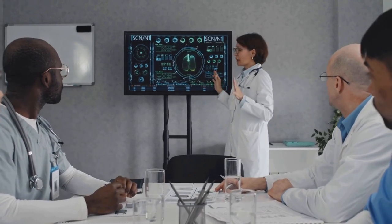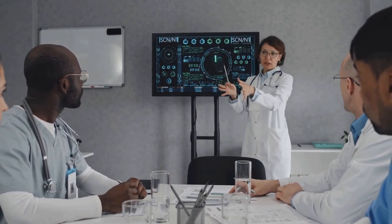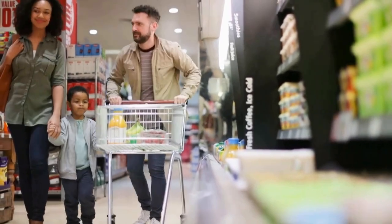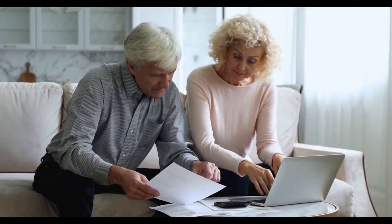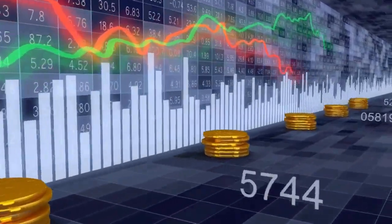PIP claimants can get up to £748 each month. Are you eligible? Learn how PIP claimants can earn almost £750 per month in financial assistance in this insightful video. Discover if you're eligible, the criteria for qualifying, and the benefits you'll receive as a PIP claimant. Don't miss out on financial assistance you're entitled to.